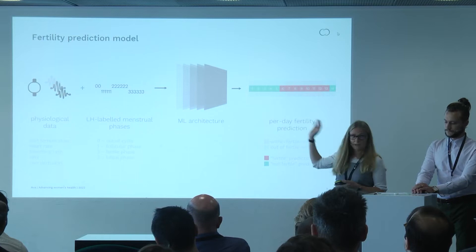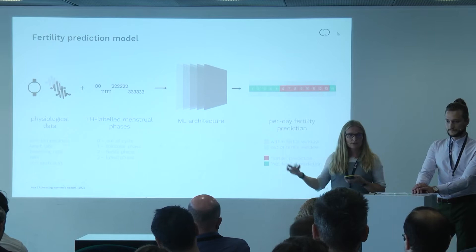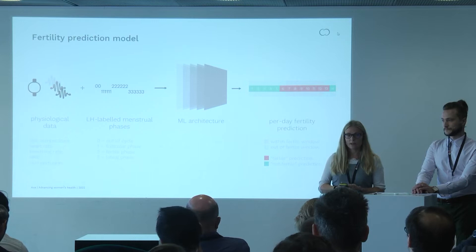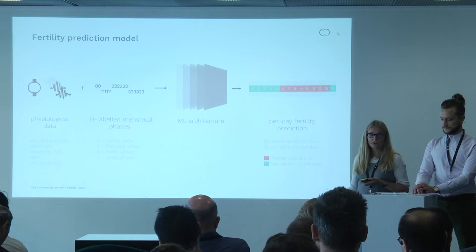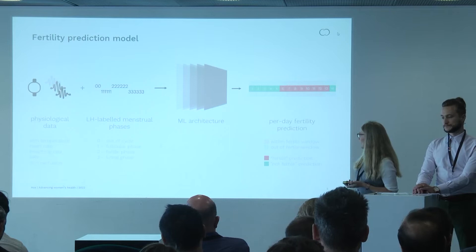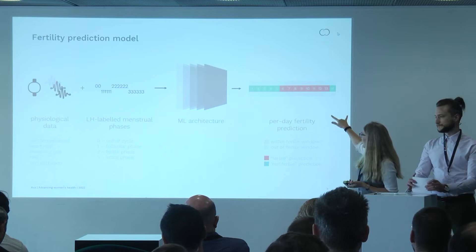How do we construct a machine learning algorithm for this? We have our physiological data and we put that into a model. In order to train the model, we need labels. We can use the LH positive tests because we are looking at historical data, and count backwards retrospectively to find when the fertile window happened. We find some machine learning architecture, and then for every day in a cycle, we get an indication of whether a woman is fertile or not fertile. The fertile days are shown in red and the non-fertile days in green, with lighter colors representing the ground truth and stronger colors representing the model prediction.